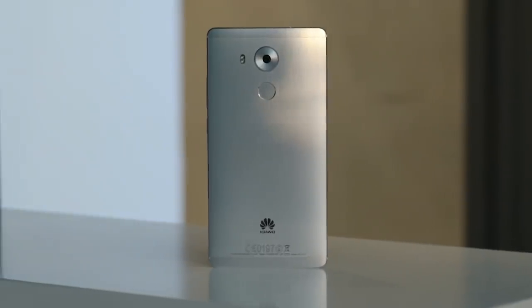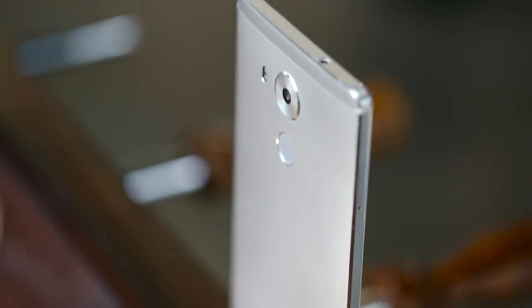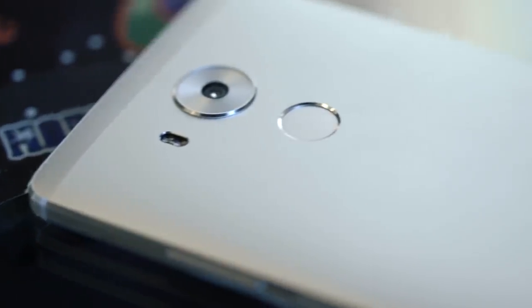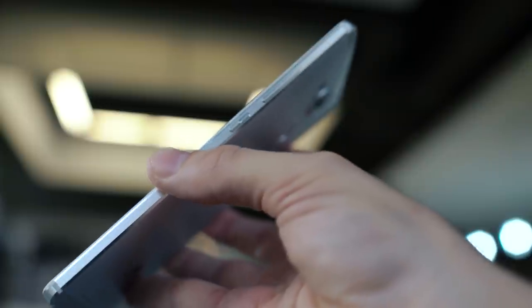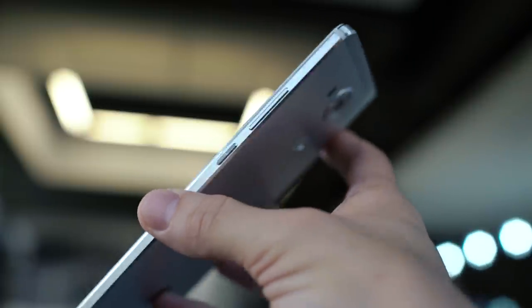The build is fan-freaking-tastic. We know what Huawei's builds tend to look and feel like, and since this is very similar in size and quality in terms of price point as the 6P, we kind of expected a lot of this. But I didn't expect the chamfered edges; I didn't expect it to feel so nice in the hand or like a really quality slab of hardware. They knocked it out of the park with the build quality on this thing.